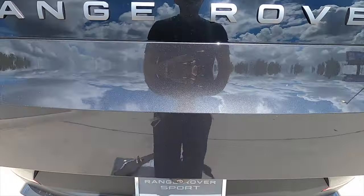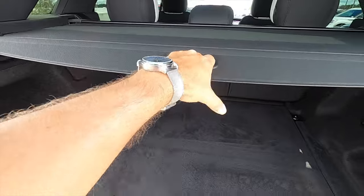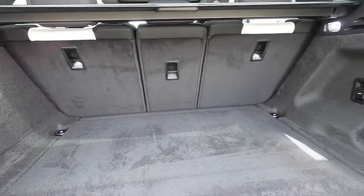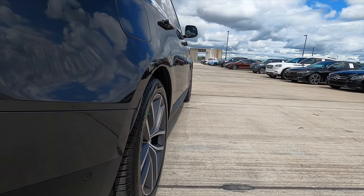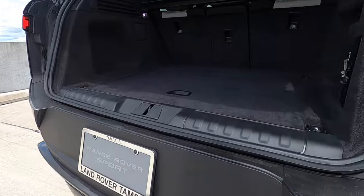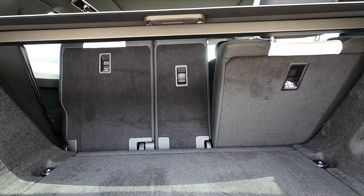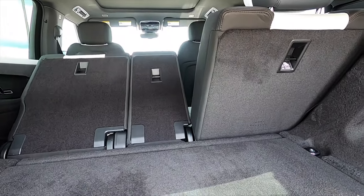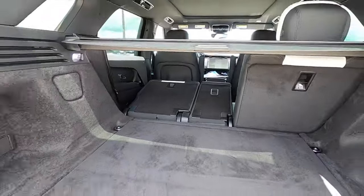Power liftgate opens into 31.9 cubic feet of storage. Underneath the floor you get the large spare tire, privacy cover, bag holders, LED interior lights, and a 12-volt charger. The best part is you can lower and raise the rear suspension by the push of a button, making cargo access even easier. You can also electronically split-fold the rear bench at a 60-40 split, increasing cargo to 71.1 cubic feet.